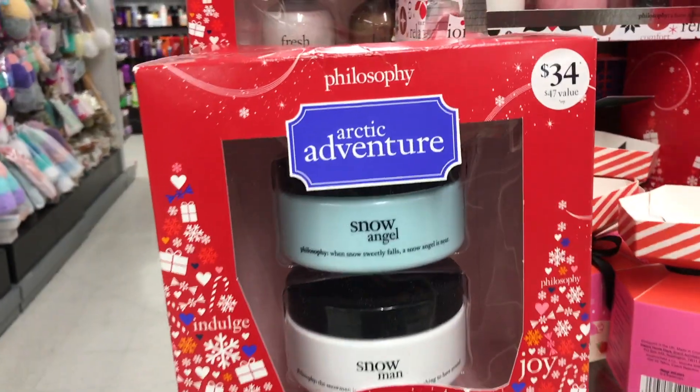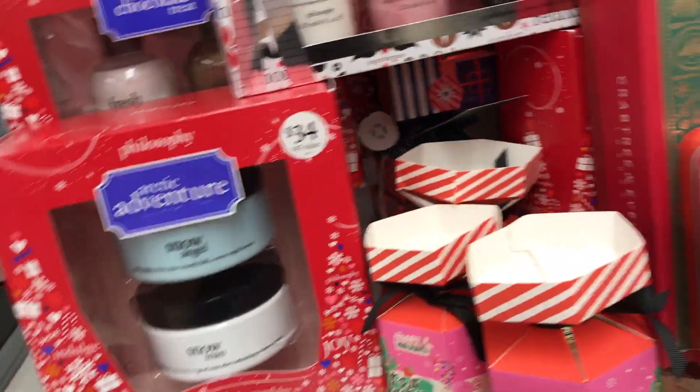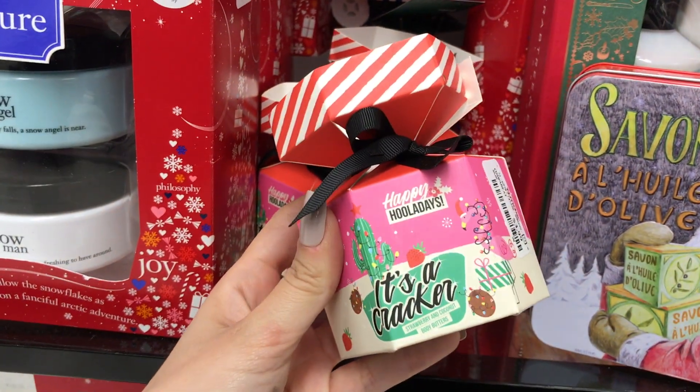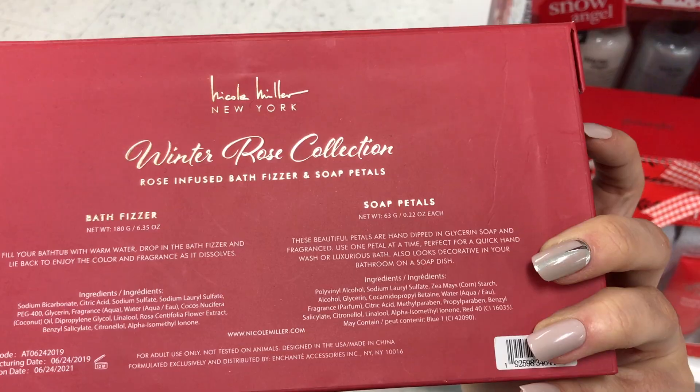They also have a whole Philosophy section — this is their holiday set, usually $34 and it's here compared at $28. These would be adorable stocking stuffers.